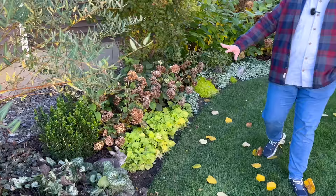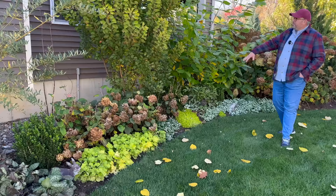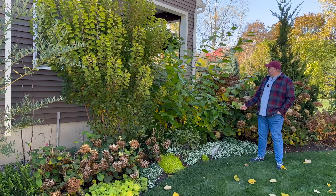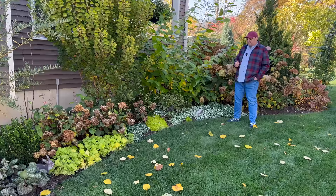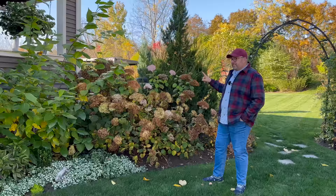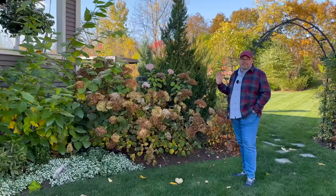Coming up along this edge is a small drift of Invincibel Ruby — another favorite of the deer as they came prancing through. Winecraft Gold smokebush is turning green in the fall, looking beautiful. Our Aphrodite Sweet Shrub is glorious — a great Jurassic Park-type shrub that blooms purpley red throughout spring and summer. We'll probably cut it back to the ground in spring just for size control. Can we just compliment ourselves on our ground cover game here? The Lamium is looking the best it's looked in years, the Lemon Coral sedum, and the coral bells are great.